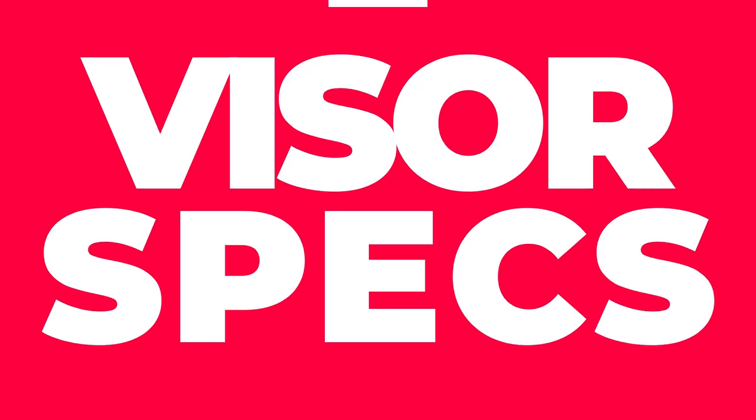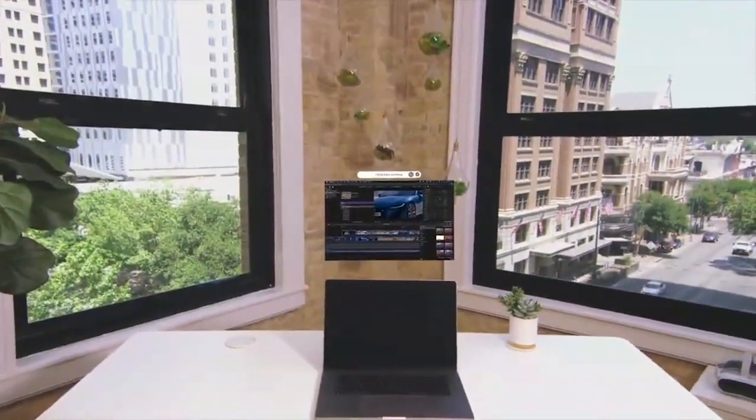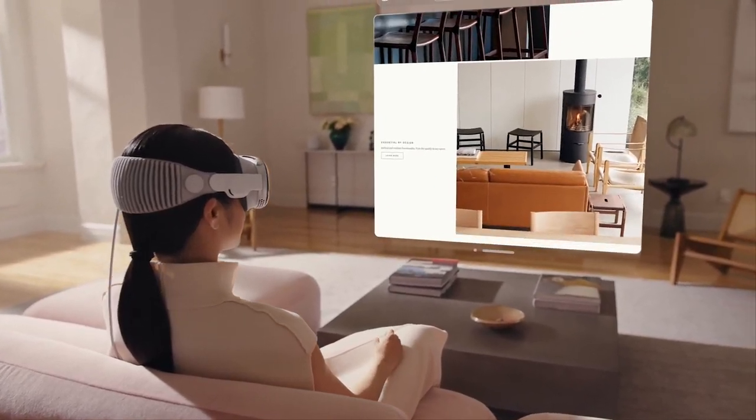This is a completely wireless augmented reality device by Immersed and an undisclosed tech giant — I'm really interested to see who that is. It's offering HD full color pass-through and 4K micro OLED per eye, similar to the Apple Vision Pro.